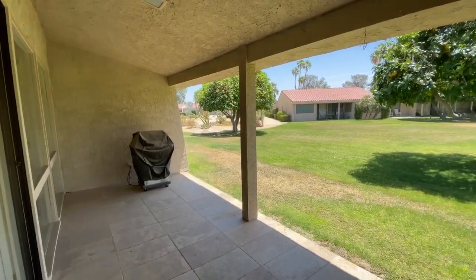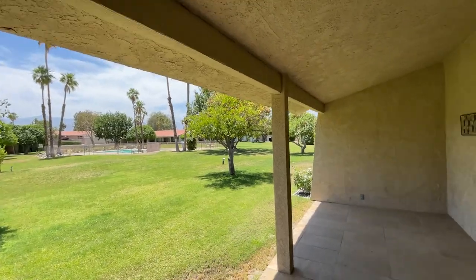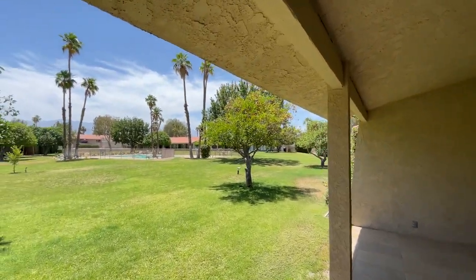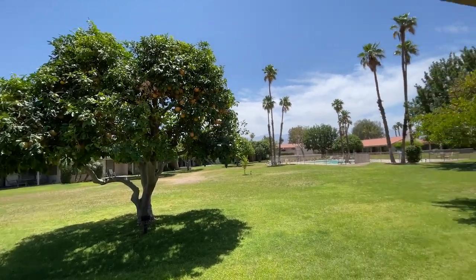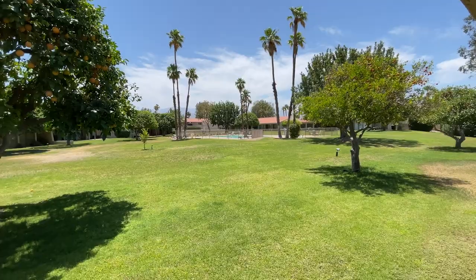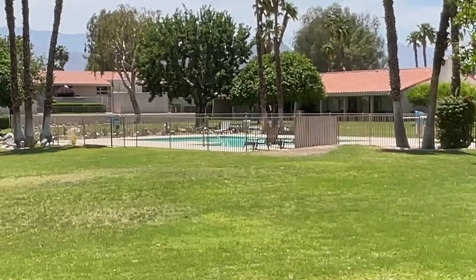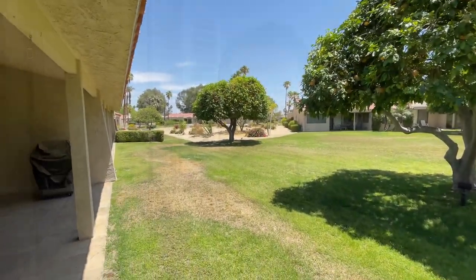Here is your outdoor area. You can see there are other townhome-style condo units. Beautiful — you have your fruit trees right here, looks like grapefruit, and some oranges over there. And you have one of the community pools right there in your backyard. I found out that pool is actually heated in the winter months, which is really nice.